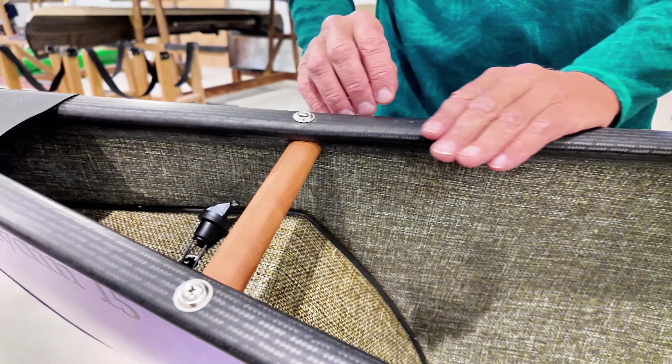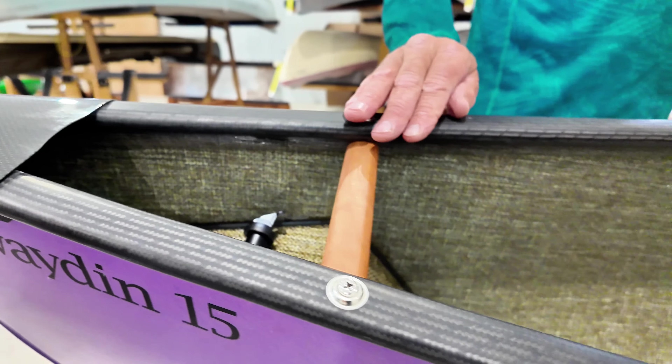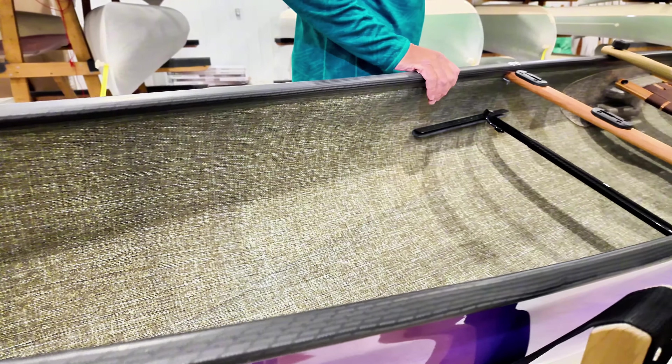Now Sonia ordered it with a black carbon Kevlar trim with a cherry interior. All the hardware is put on with stainless steel hardware.